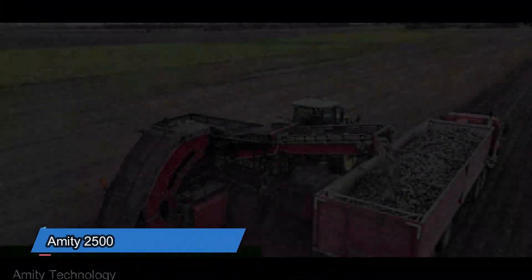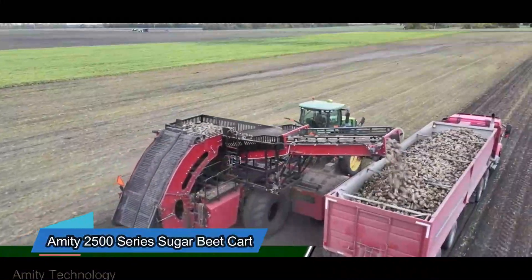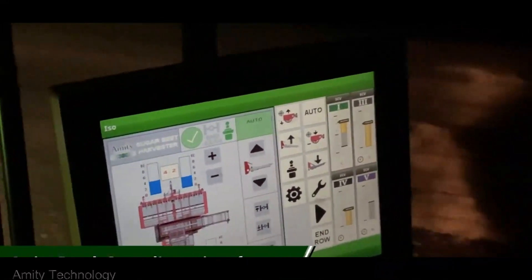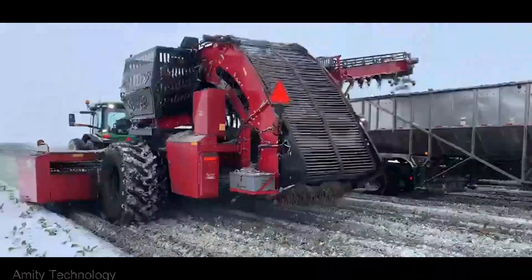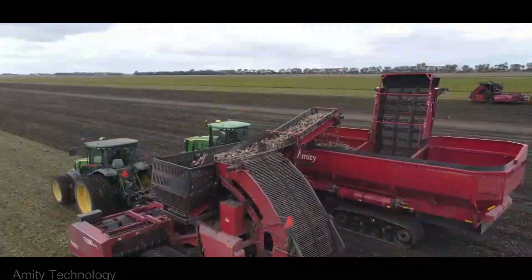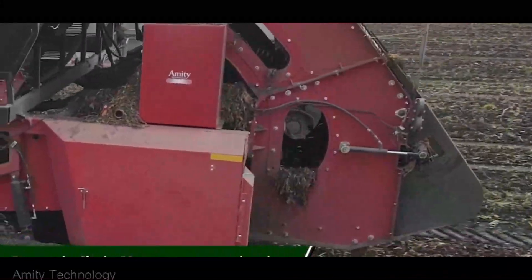We've got the Amity 2500 Series Sugar Beet Cart priced at $95,000. It may not grab the spotlight, but it's the unsung hero of beet harvesting. It simplifies your operations, amplifying your productivity and efficiency to levels you never thought possible.